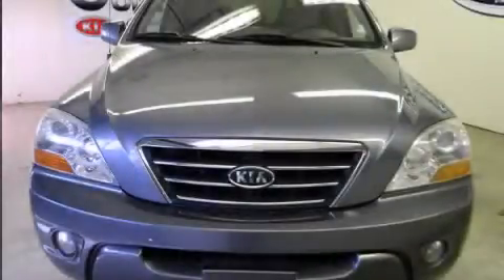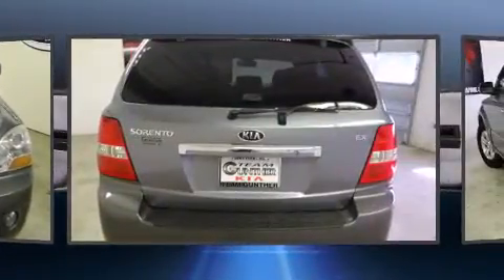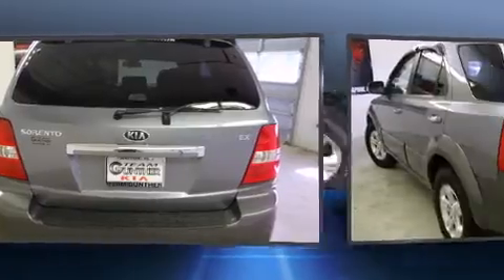The 2008 Kia Sorento. A 3.8-liter V6 engine pairs with a sophisticated 5-speed automatic transmission, and for added security, Dynamic Stability Control supplements the drivetrain.